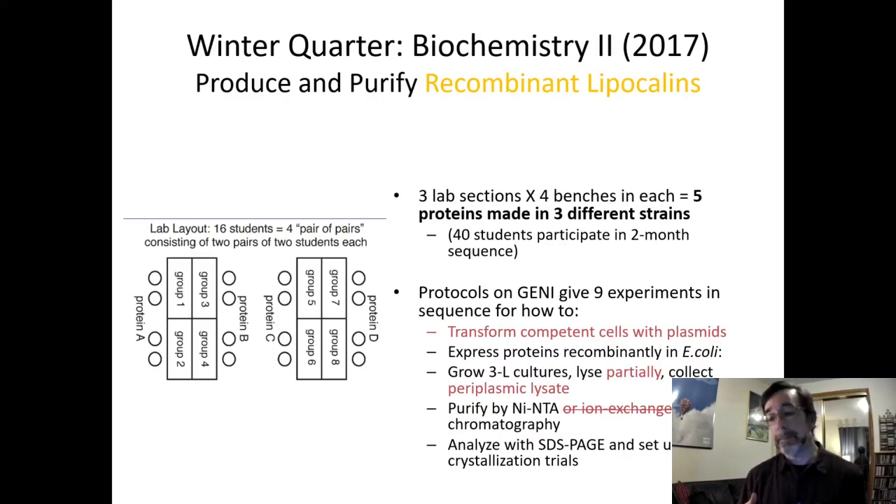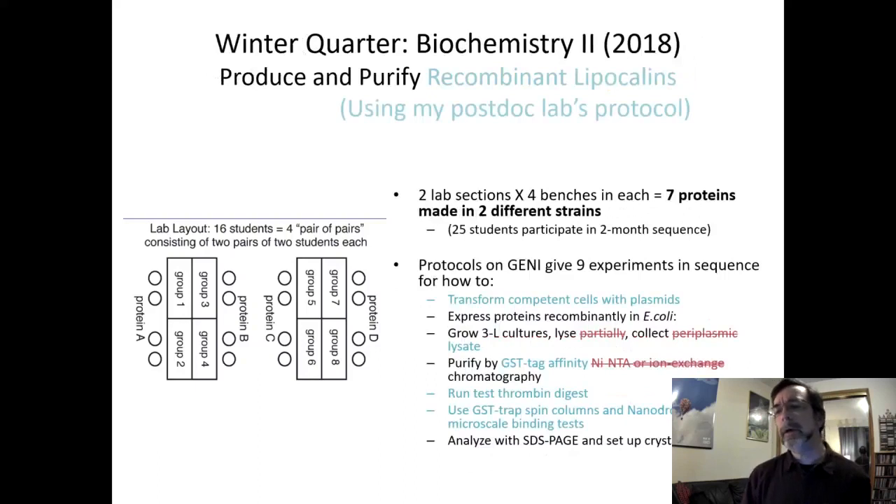You're going to purify the proteins by a different kind of chromatography — not nickel-NTA chromatography like we did in 2017. We set things up differently then and used a different kind of plasmid to help express it in the periplasm. We got proteins, but not enough of them. I wanted more protein.